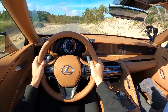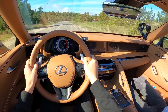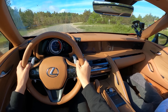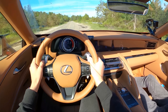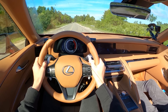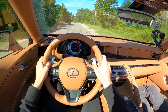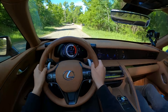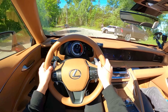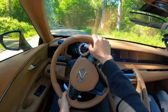Hey guys, today we are in the 2022 Lexus LC 500 convertible. I'm here with Tedward. We have been doing a thousand-mile road trip around the perimeter of Michigan, and this is one of the cars we've been driving — also the M4 X-Drive competition convertible, a Mini Cooper SJCW convertible, and a Jaguar F-Type convertible. Do you see a theme? Lots of convertibles.